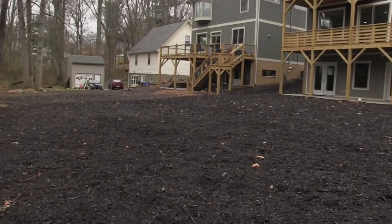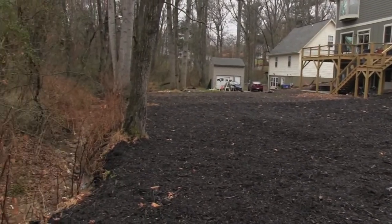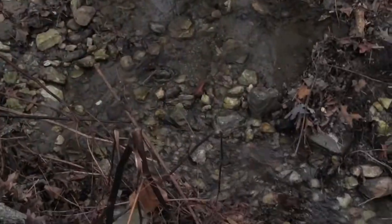Surrounding the home, you will see ample off-street parking in a large flat lot with a usable backyard complete with a creek.